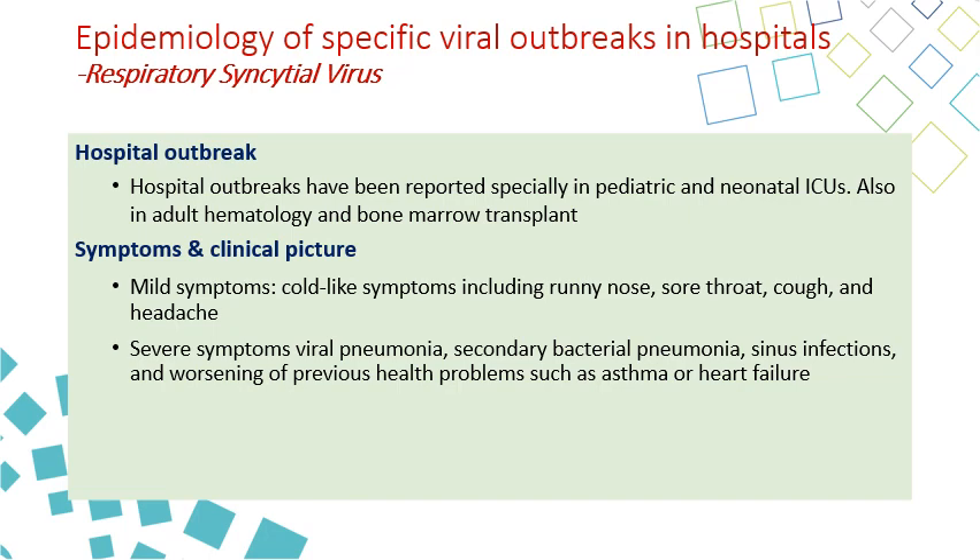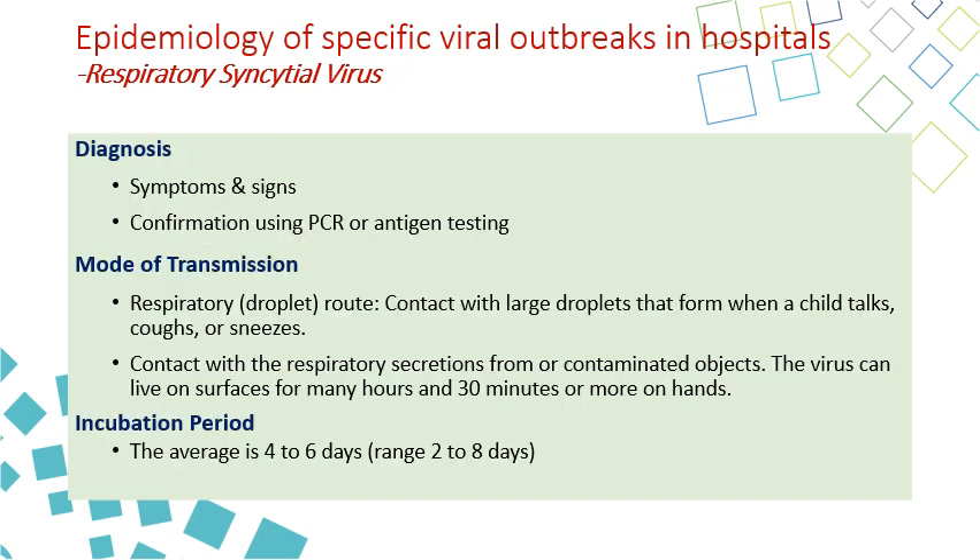RSV symptoms can be mild or severe. Mild symptoms resemble a cold — runny nose, sore throat, cough, and headache. Severe disease may include viral pneumonia, bacterial pneumonia, sinusitis, and worsening of pre-existing conditions including asthma and heart failure. Diagnosis is by signs and symptoms, confirmed by PCR or antigen testing. The mode of transmission is primarily droplet. However, contact transmission can also occur through contact with patient secretions or contaminated fomites, as the virus can survive on surfaces for many hours and on hands for 30 minutes.